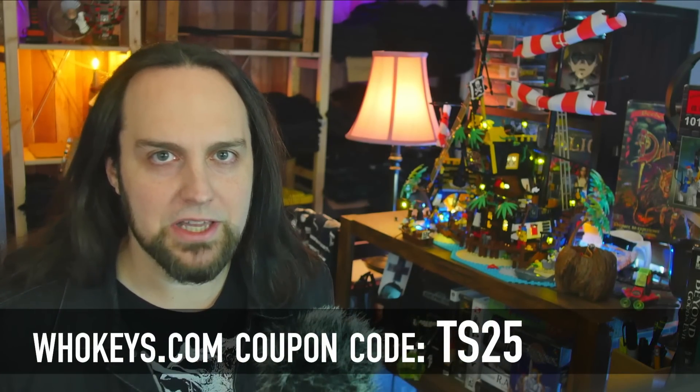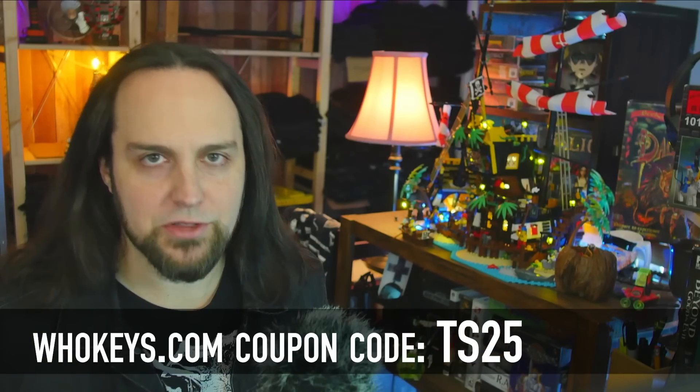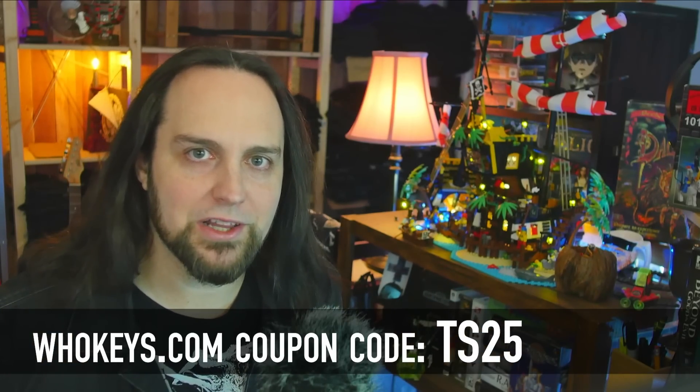I never liked how Microsoft has different prices for different people. If you're a home user, you're going to pay 10 times more than an OEM builder or a corporation. That's why I like heading to places like whokeys.com to get OEM keys and pay a price that makes sense. Thanks to them for sponsoring, and now to our regularly scheduled program.